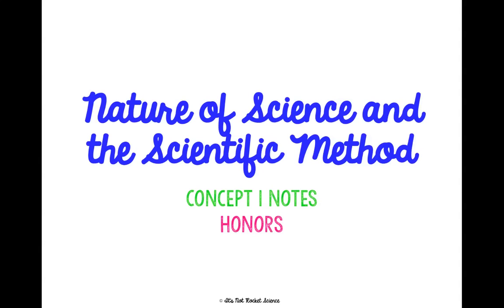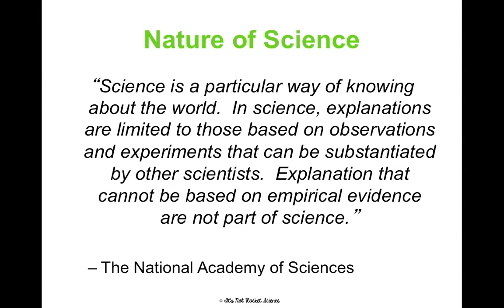We are going to be talking through Concept 1 Notes for Honors Students, which is about the nature of science and the scientific method. I love this quote from the National Academy of Sciences: 'Science is a particular way of knowing about the world. Explanations are limited to those based on observations and experiments that can be substantiated by other scientists. Explanations that cannot be based on empirical evidence are not part of science.' This really puts the emphasis on experimentation, which is based on the scientific method — and that's why what we're talking about is so important for what we'll be learning the rest of the year.